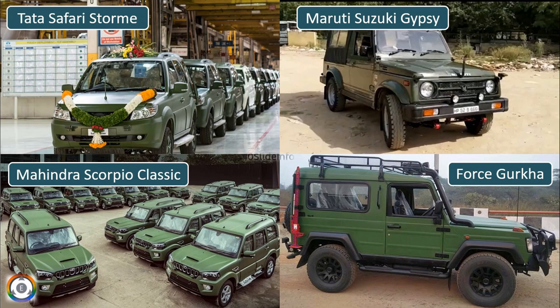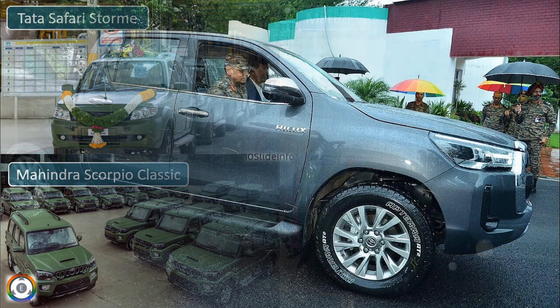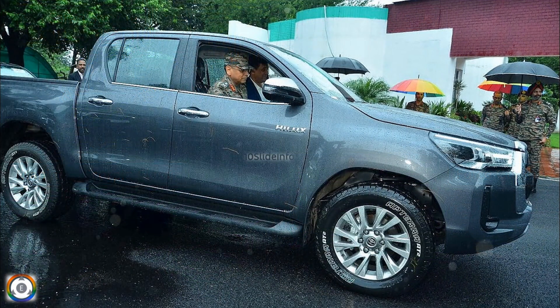According to Toyota, the Helix offers unique off-roading characteristics coupled with enhanced safety features, making it the most ideal vehicle for the Indian Army.